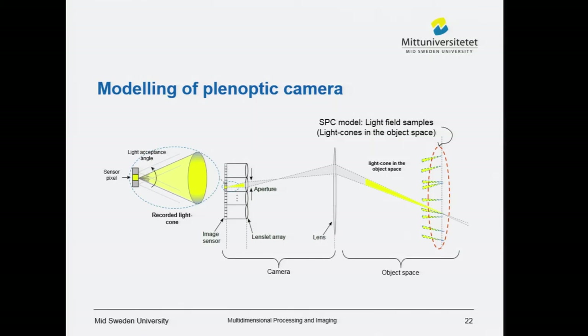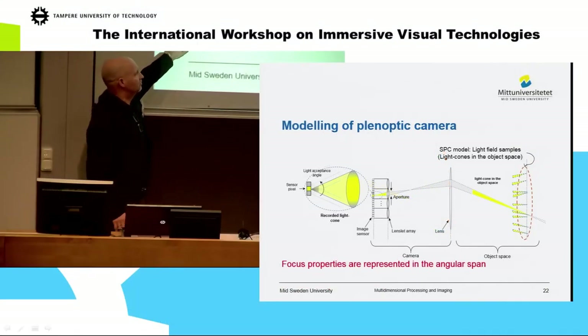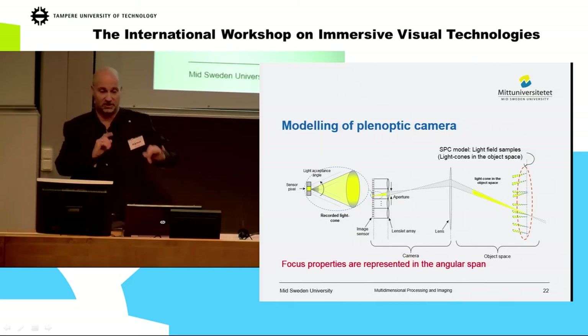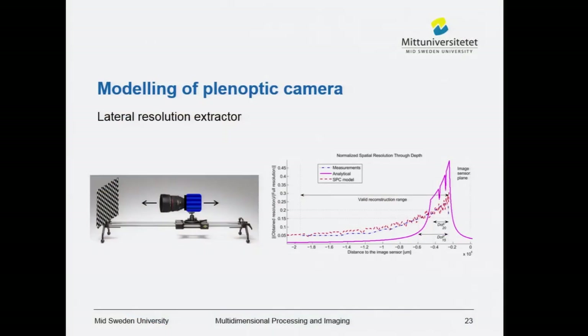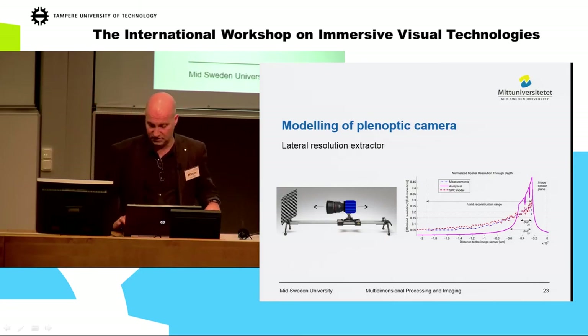The SPC model is very useful in that you can predict the capability of the light field capturing system. The focus properties are represented in an angular span, giving much better results. We looked at lateral resolution — what resolution can you measure at different distances from the camera? We measured this using a border target while moving the camera. The measured results (blue line) show very good correspondence with the SPC model prediction, while an analytical approach with more assumptions doesn't fit as well with reality.